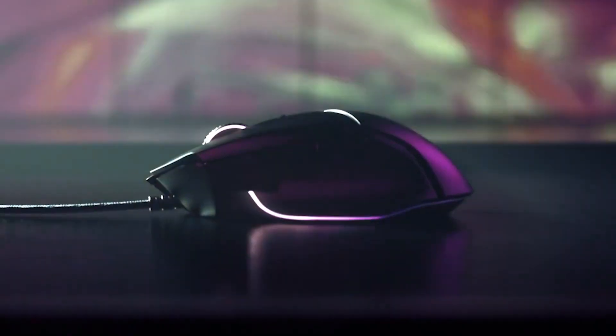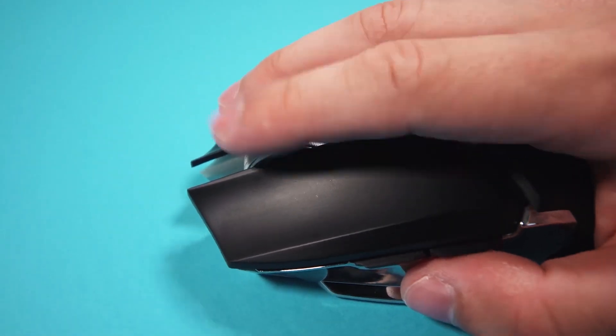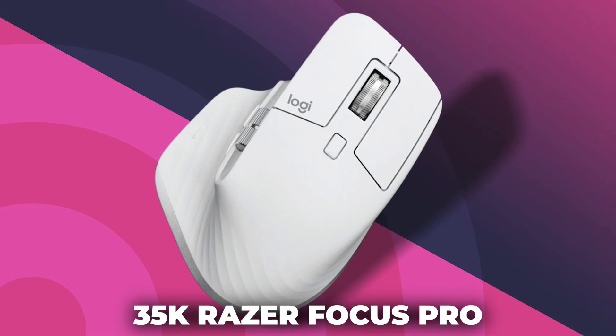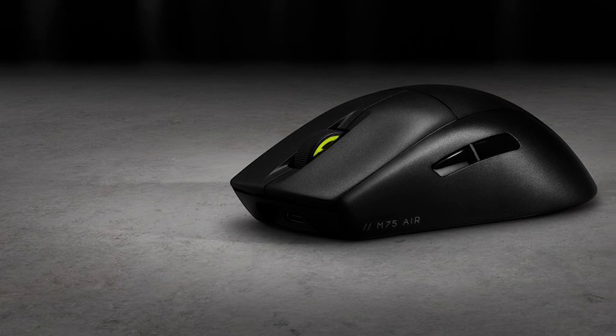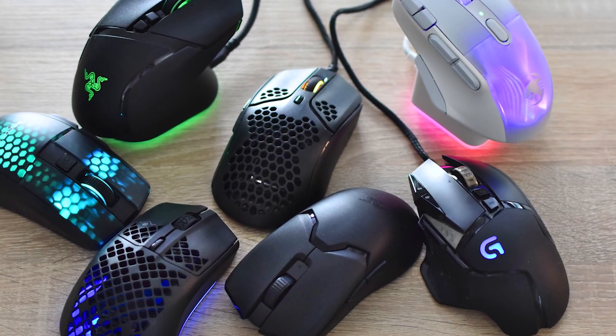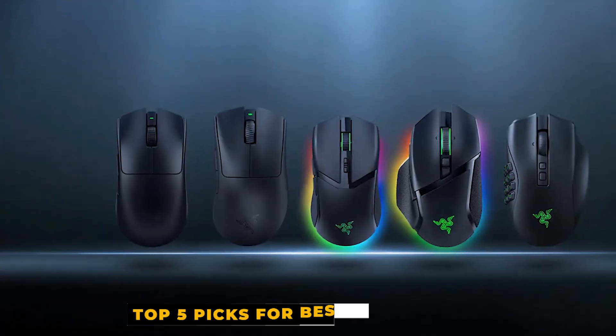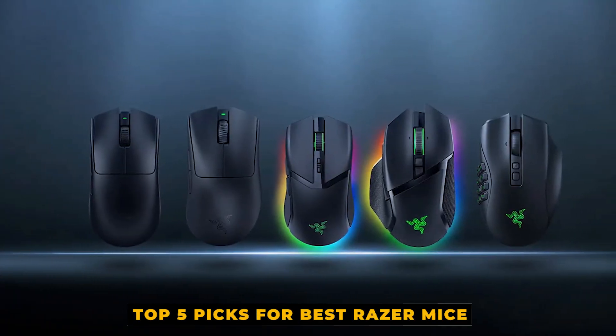These mice provide unparalleled precision and responsiveness thanks to their ultra-precise 35K Razer Focus Pro optical sensor, third-generation optical switches that can be customized, and ergonomic shapes made to fit different grip types. We did the heavy lifting and now bring you our top 5 picks for best Razer mice on the 2024 market.